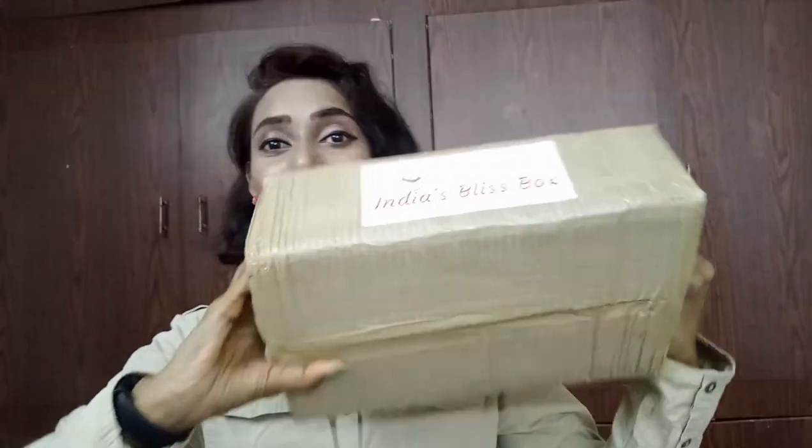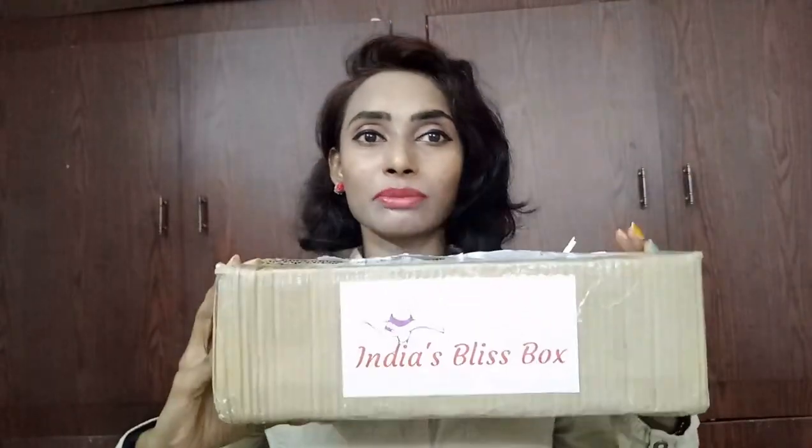Hi everyone, welcome to my channel, this is Sahih. In this video I came up with an unboxing and review of our August India's Bliss Box. I have received my India's Bliss Box in this packing — it's really very big but not that heavy. India's Bliss Box is said to be all-in-one box and it surprises with some quirky items. I've seen their sneak peek and I'm really excited to see what the other products are. Contents include skincare, quirky items, lifestyle, and sometimes makeup.